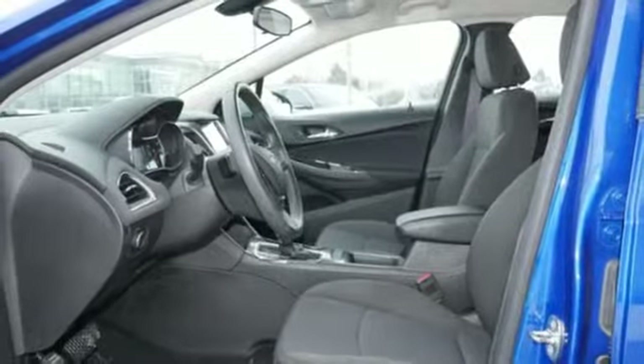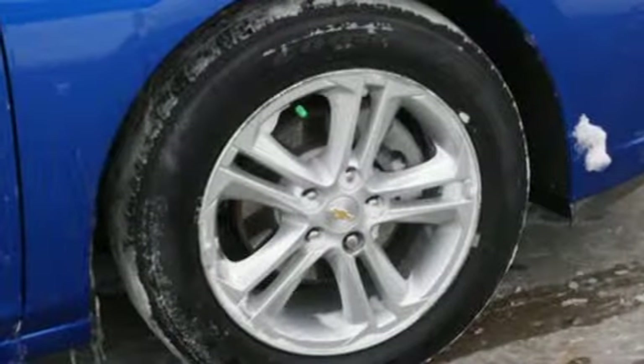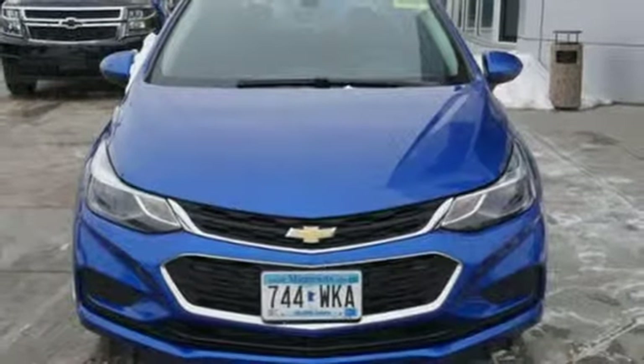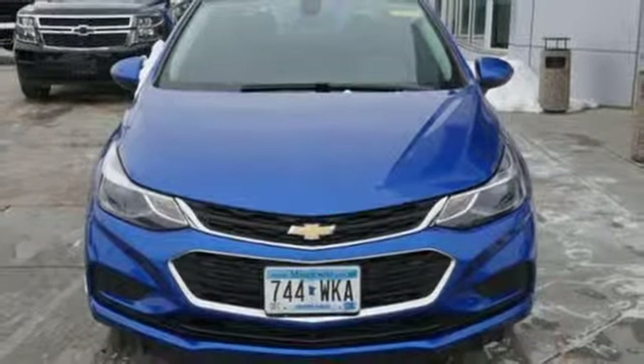Automatic transmission, aluminum wheels, gas pressurized shocks, and intercooled turbo inline four-cylinder engine. The time is now. See it for yourself today.